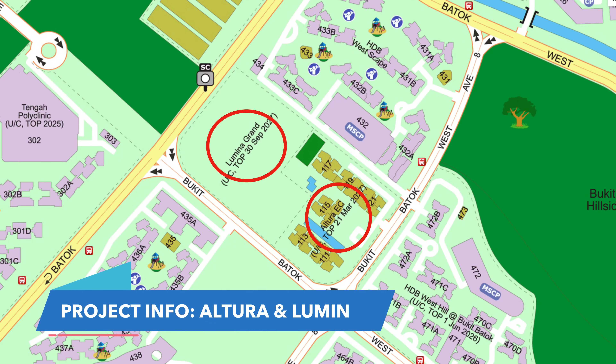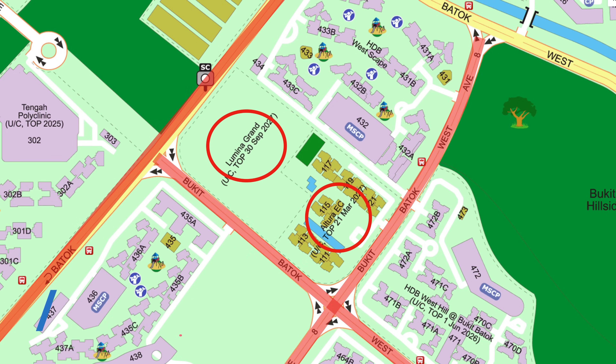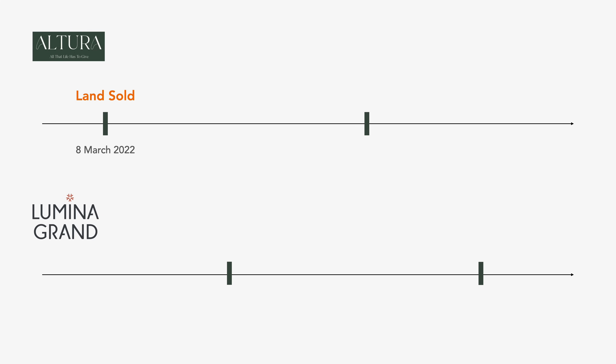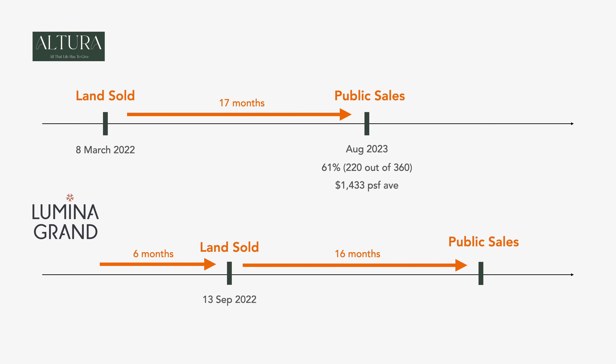Both Altura and Lumina are located side by side, bounded by Bukit Batok Road, Bukit Batok West Avenue 8 and West Avenue 5. Altura's land plot was sold on the 8th of March 2022, and the project launched 17 months later in August 2023, selling 61% or 220 units out of 360, achieving an average of $1,433 per square foot. Lumina Grand's land plot was sold on 13th September 2022 — about 6 months after Altura's — and the project launched 16 months later in January 2024, selling 53% or 269 units out of 512, achieving an average of $1,464 per square foot.